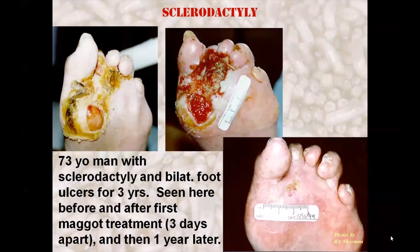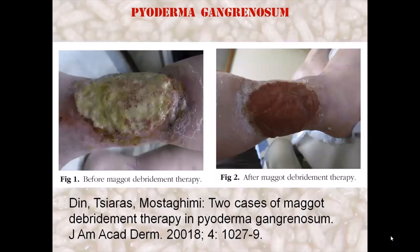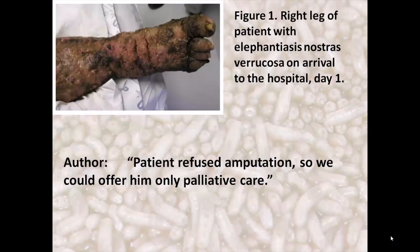Other types of wounds successfully treated with maggot therapy include this three-year-old non-healing foot wound in a man with sclerodactyly. This photograph illustrates pyoderma gangrenosum successfully debrided with maggot therapy.